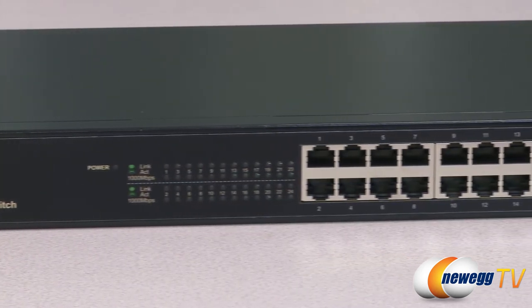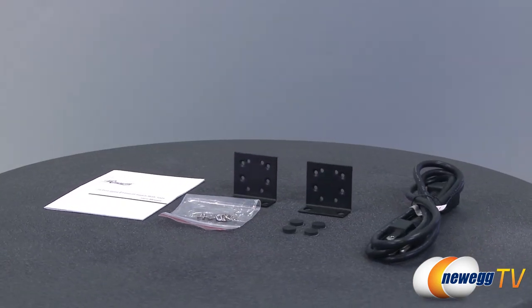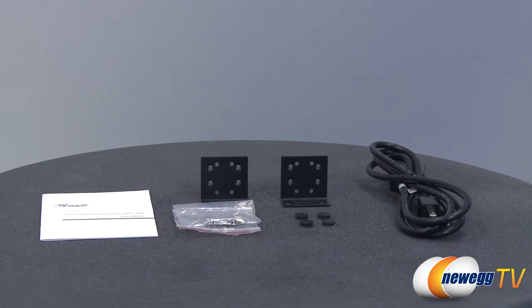Auto-sensing technology automatically adjusts speed to your network and cabling performance. It can be rack-mounted with a standard 19-inch rack to give you the flexibility to expand your existing network.